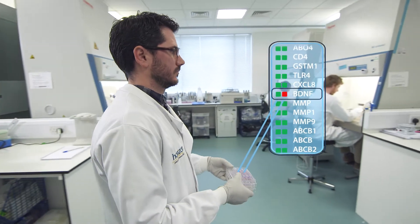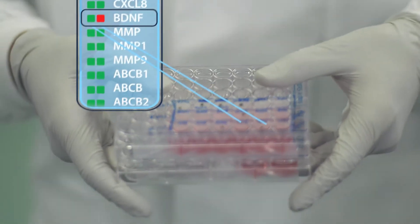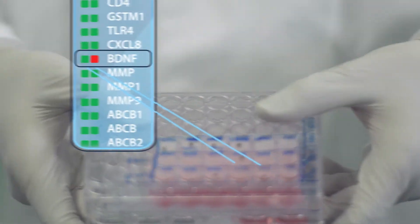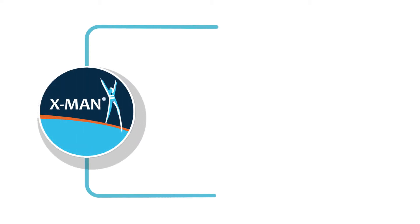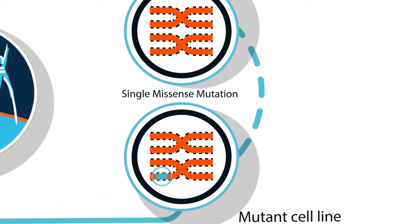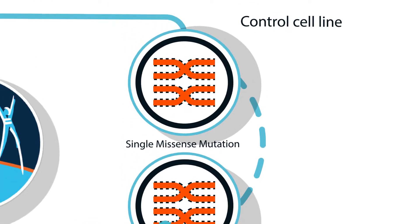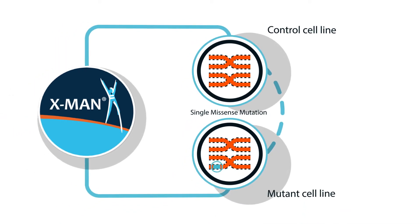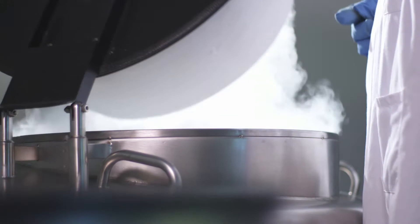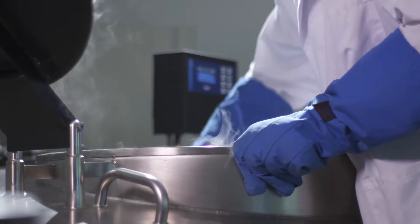Horizon's approach is much more targeted, making modifications to cells so that they exhibit the specific genetic profiles associated with a disease. These X-man cell lines are provided in pairs: one genetically altered to replicate a diseased cell with specific mutations, and the original unaltered cell representing a perfectly matched healthy equivalent. The result is a disease model where the cells differ only by the mutation against which you wish to test, saving time and discounting the potential impact of other genetic differences.